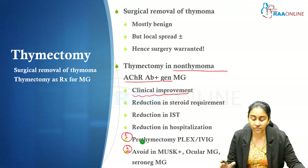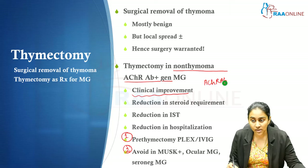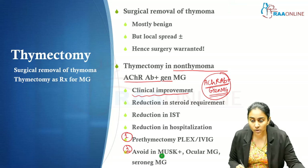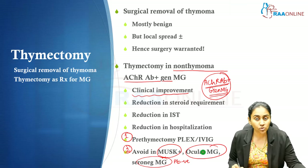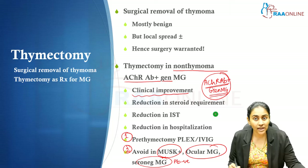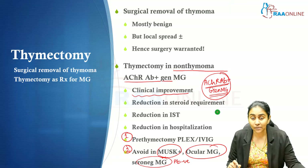Who are the groups of patients in whom we will not prefer thymectomy? Thymectomy benefits only acetylcholine receptor antibody-positive generalized myasthenia gravis patients. It is not useful in MuSK-positive myasthenia gravis, seronegative myasthenia gravis where all antibodies are negative, or patients with ocular myasthenia gravis. In all these groups, thymectomy is best avoided.